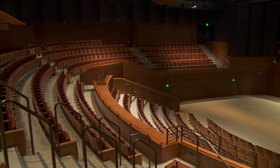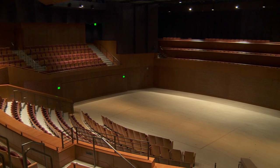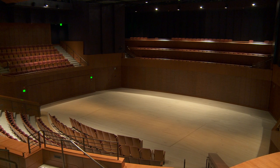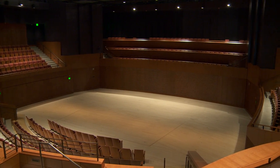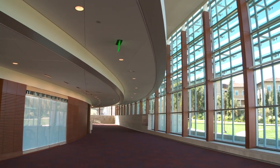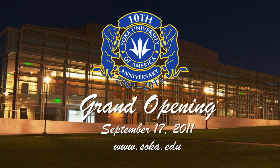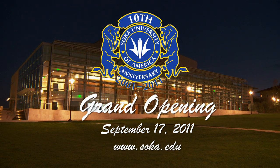By building the Performing Arts Center, we now have a place where the community can come to experience the best of the best and to really find out more about their neighbors — us, Soka University. This is probably the most beautiful Performing Arts Center that I've ever been in, worked at, or visited. It's got everything. It's warm, it's beautiful, it sounds great. It's just a beautiful venue to be in.